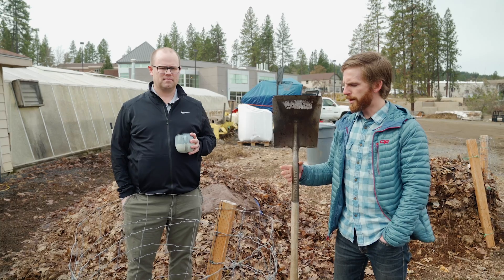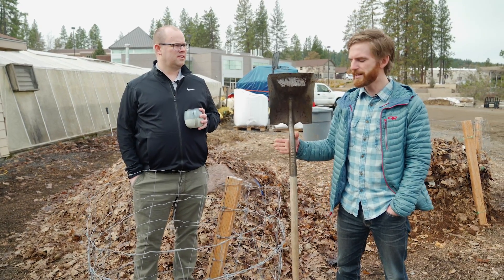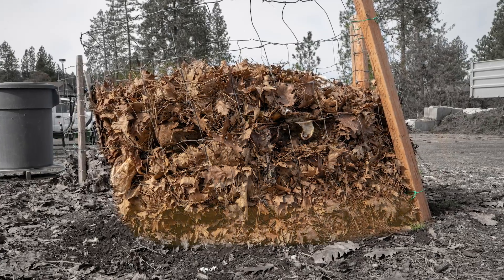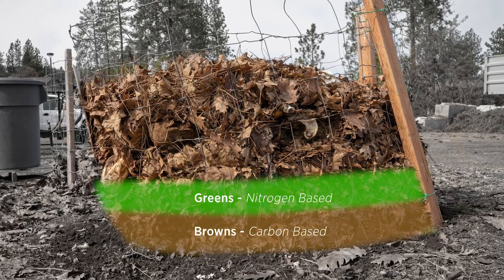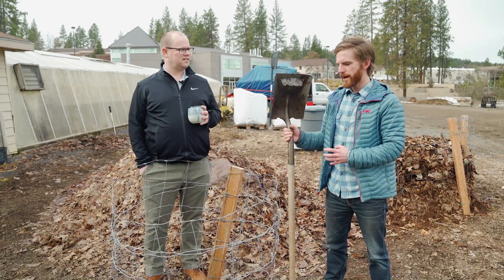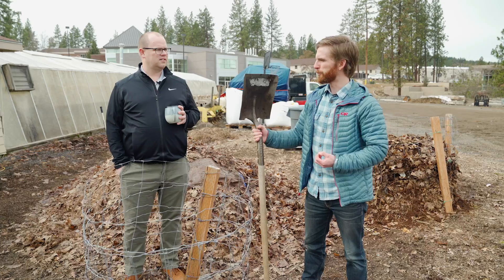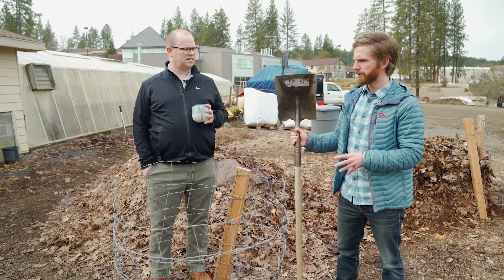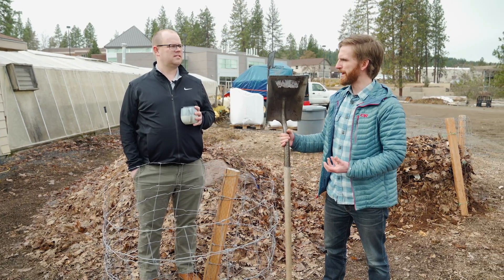In the name thermal composting, or thermal pile, is 'thermo' — so there's a heat element to it. By layering browns, which are more carbon-based materials, and greens, that are more nitrogen-based, we're able to make this lasagna of browns and greens. And what that does is make a perfect living habitat for microorganisms to come in, with a lot of microbial activity that heats up as it digests the organic material.